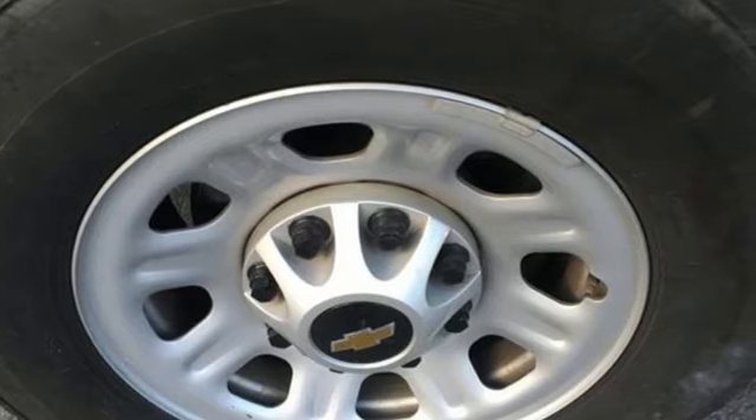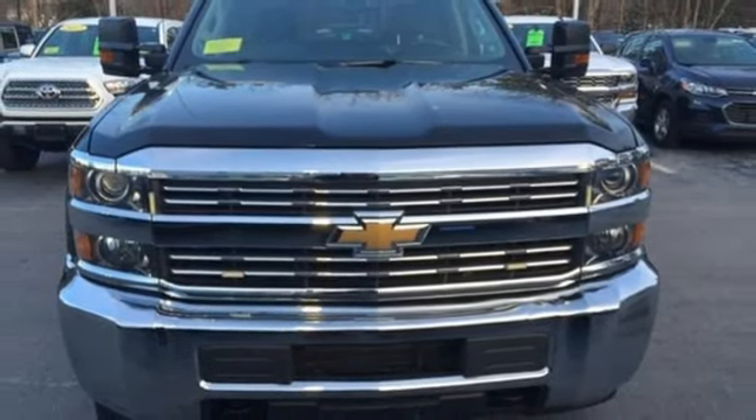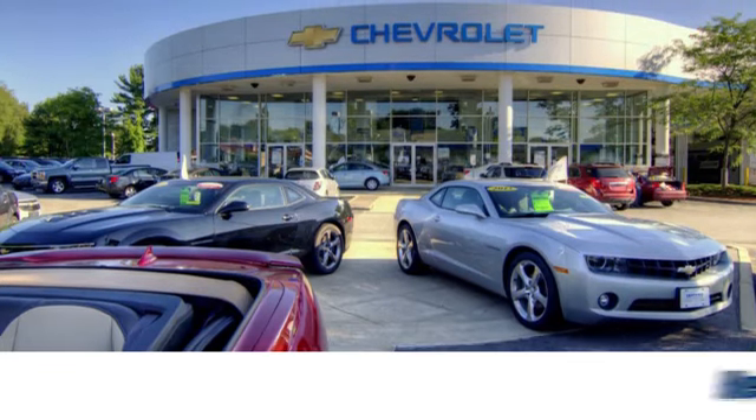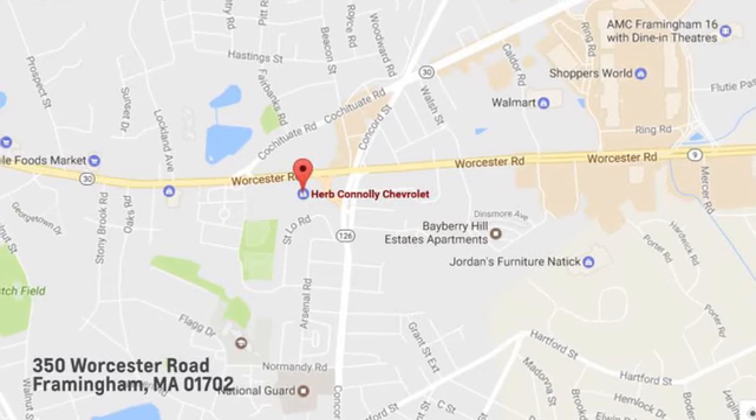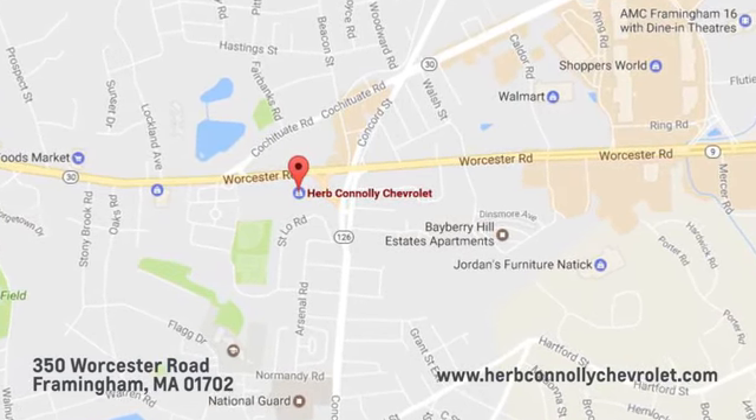There's more than a century of ingenuity and significance in every Chevy. Driving is believing — test drive it today. Call, click, or stop in and see us today. We're conveniently located just off Route 9 East at 350 Worcester Road.